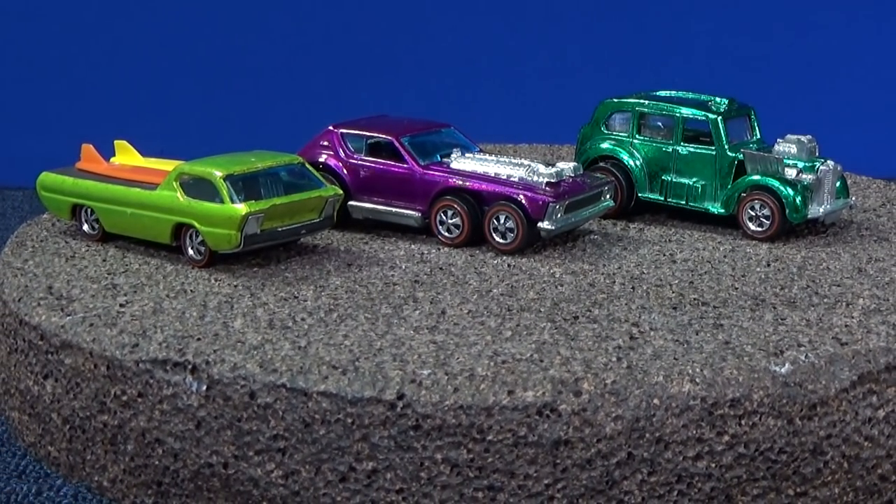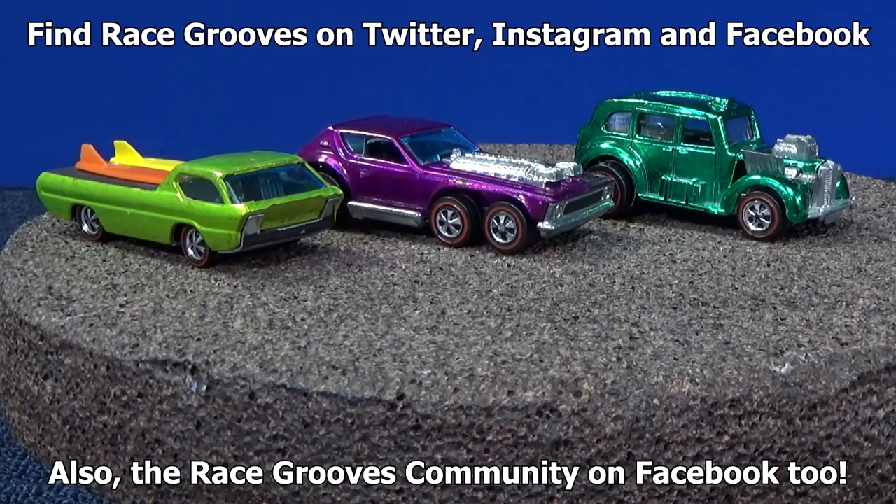Anyways, I do have some other red lines in a red lines playlist if you'd like to check out some of my other red line videos. In the meantime, buy what you like, buy what you can afford, and enjoy the hobby. If you like new stuff, buy new stuff. If you like old stuff, seek what you want. Bye bye.